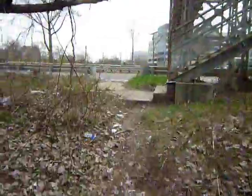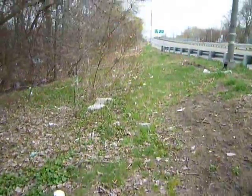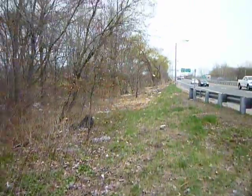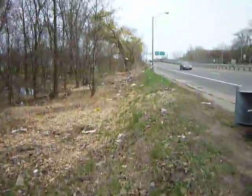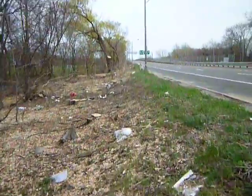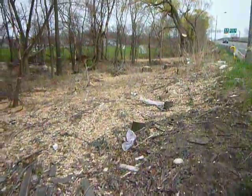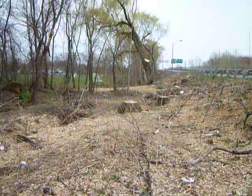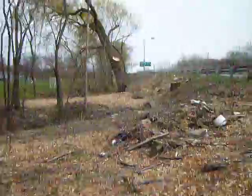Back to the bridge. As you can see, they've been cutting down some trees next to the brew tube. Plenty of wood chipping here.